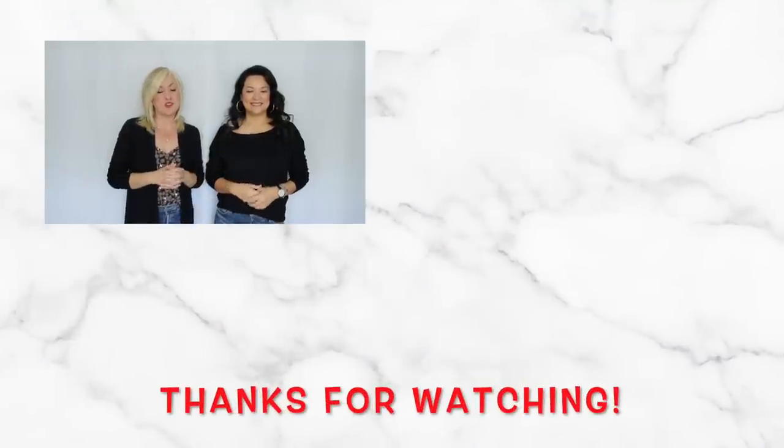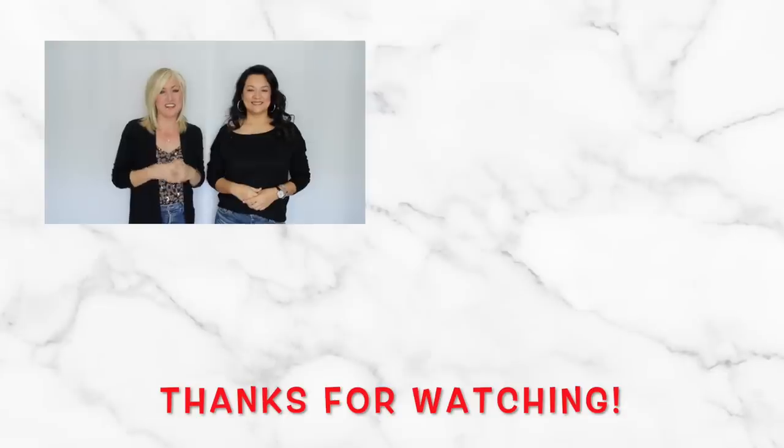We hope you enjoyed these tips on how to wear cardigans and not look frumpy. Please make sure if you haven't already, hit that subscribe button — we would love to have you here. Until next time, bye!